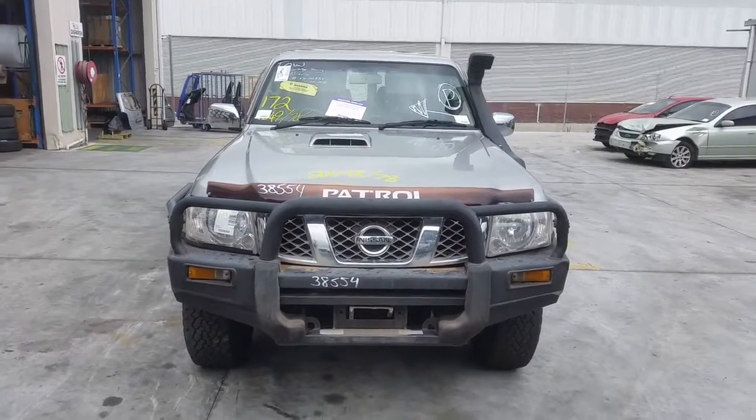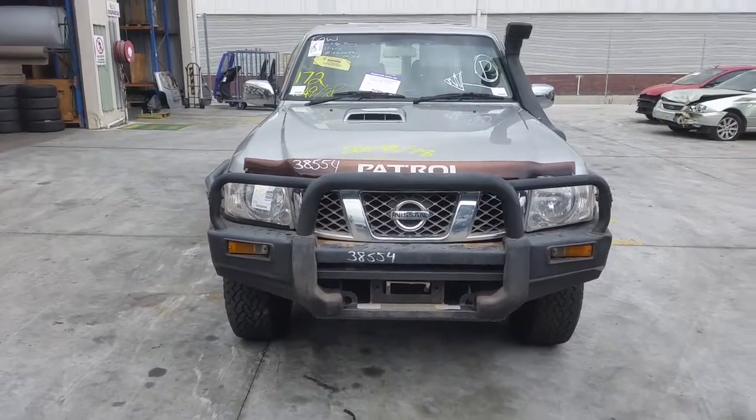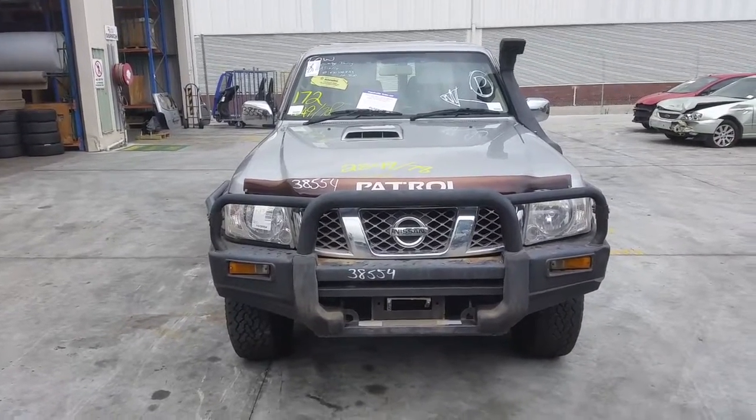Hi, this is Chris from Total Parts Plus at MetaWeb, Cooper's Plains. Our phone number is 07 3848 1382 and today we have a 2009 Nissan Patrol STXS. Stock reference number 3903.